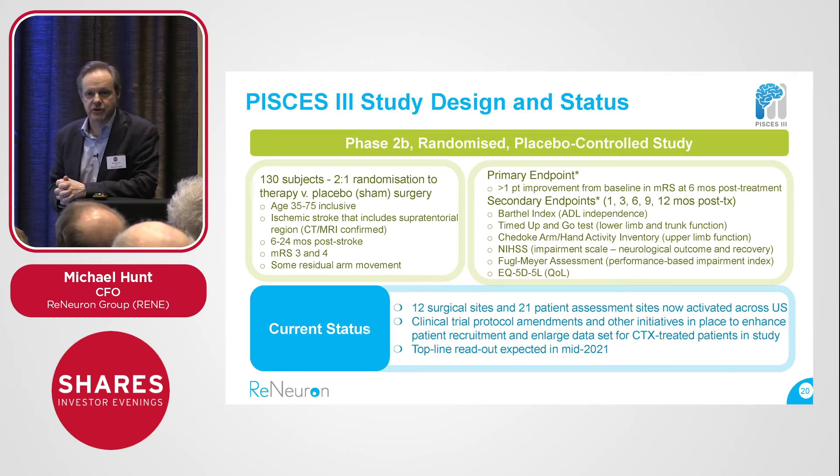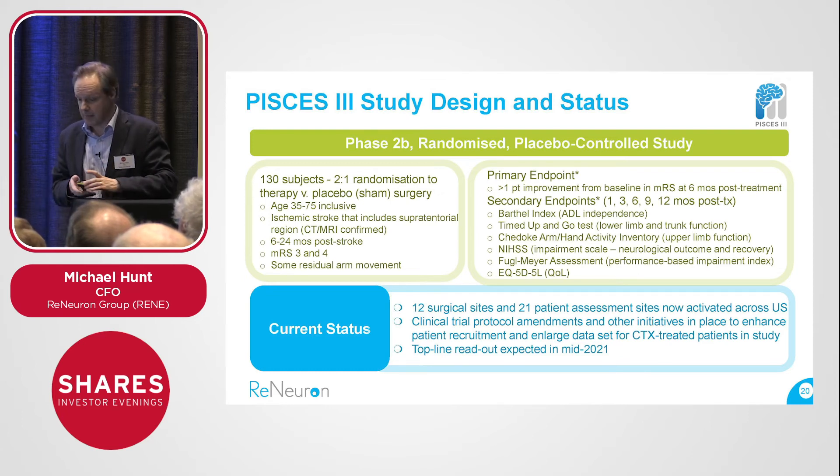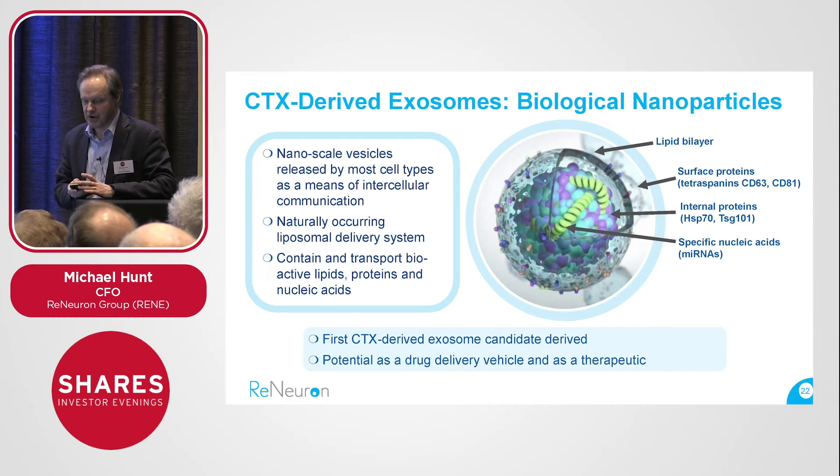There's a large number of surgical and treatment sites recruiting this study in the US right now, and subject to recruitment speed, we'd hope to have top-line data at some point in the middle of next calendar year. I've got one minute left, so I'm going to spend it on exosome technology, though I'm not really going to have time to do it justice — it's above my pay grade anyway as I'm not a scientist by training.